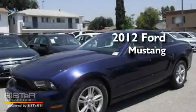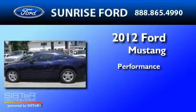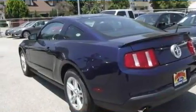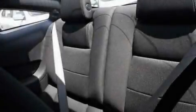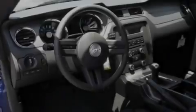This is a brand new 2012 Ford Mustang. Its top features include full power accessories, external temperature display, a CD player, a multi-link rear suspension, four-wheel independent suspension, and 17-inch wheels.